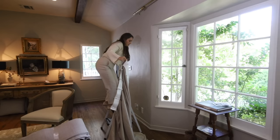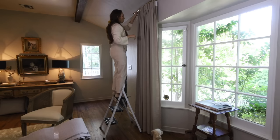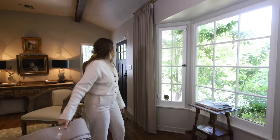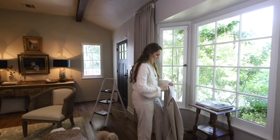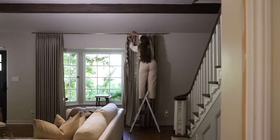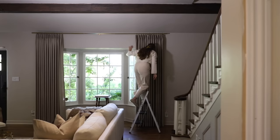We're just going to put them up. You guys, that looks so good. I've never had curtains like this. I'm actually blown away – I didn't realize it would change the space this much. This was the best investment.